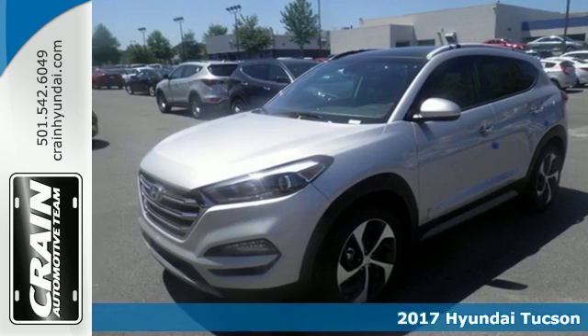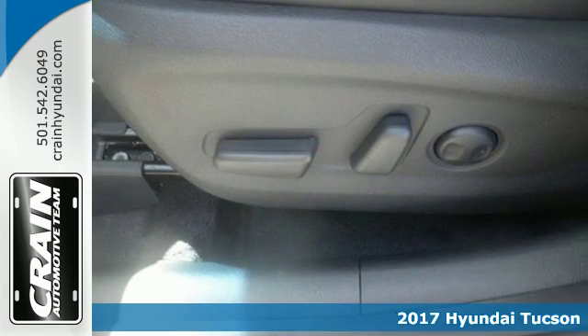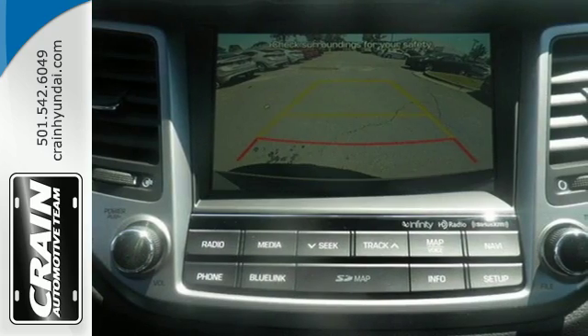Here's a 2017 Hyundai Tucson. This compact crossover SUV performs well while also being very practical. The perfect solution for all your cargo-carrying needs, this Tucson has a spot for everything after folding down the 60-40 split fold-down rear seat backs.